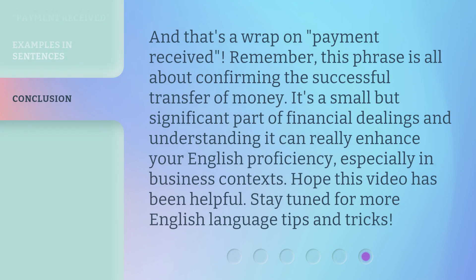And that's a wrap on Payment Received. Remember, this phrase is all about confirming the successful transfer of money. It's a small but significant part of financial dealings, and understanding it can really enhance your English proficiency, especially in business contexts. Hope this video has been helpful. Stay tuned for more English language tips and tricks.